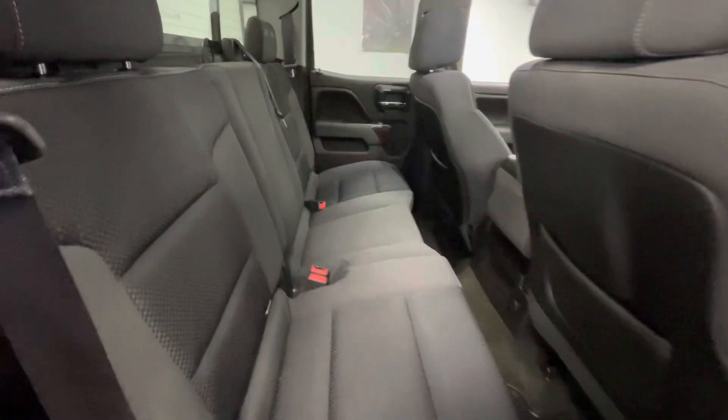In the back seat, that premium black cloth interior will stay the same. Not to mention you will have a storage area and a 12-volt plug-in.